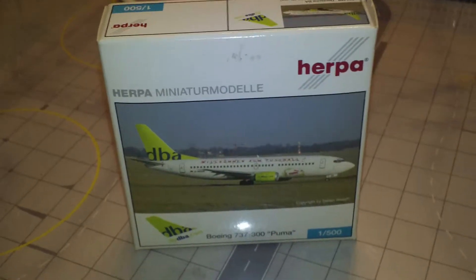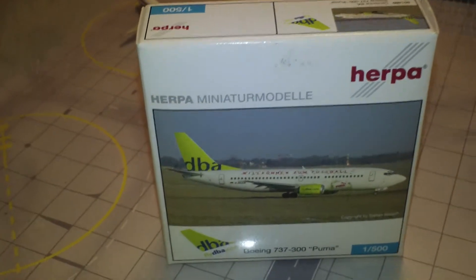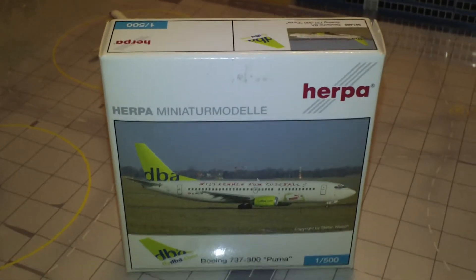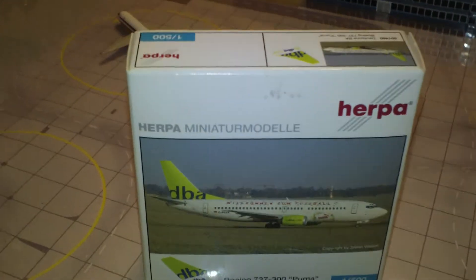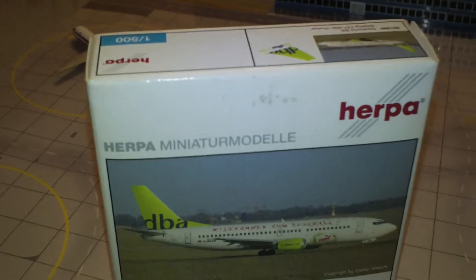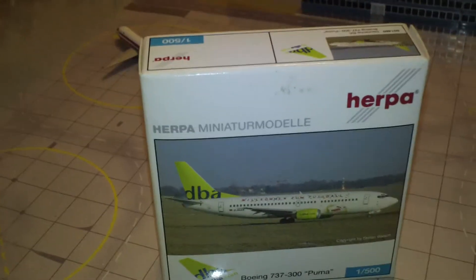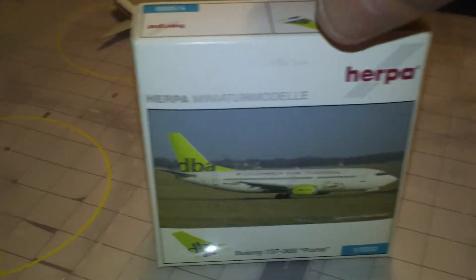Hey everyone, it's Jack Kooke again. I'm back with another 1:500 scale airliner review. Today we're looking at the Deutsche British Airways Boeing 737-300 with the Puma livery. The catalog number is 501460 and the registration is D-AGEK.